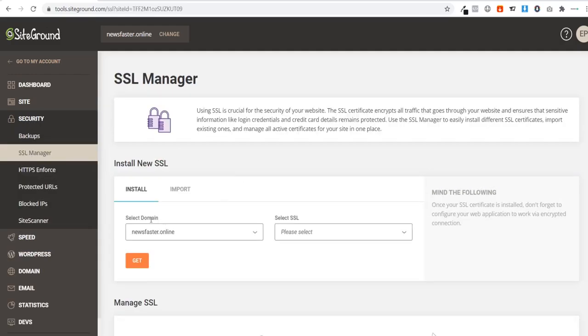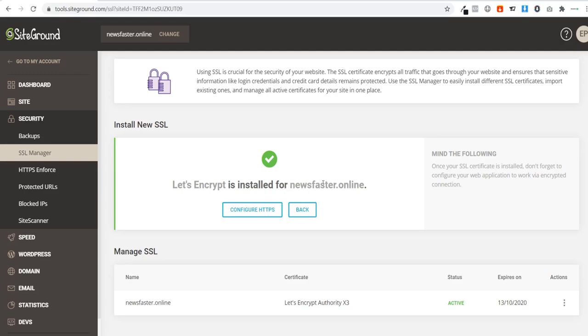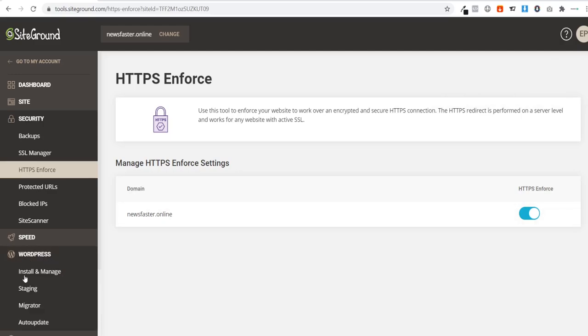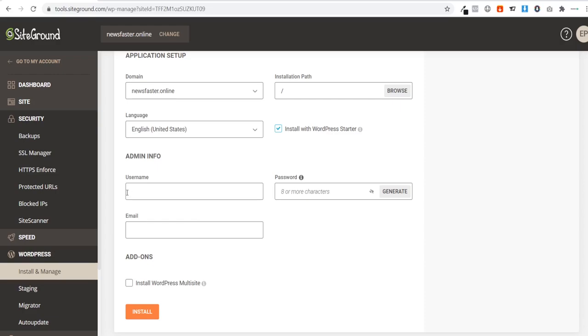The SSL certificate is essential for e-commerce — nobody will shop on your site if they don't think it's secure. After enabling HTTPS enforce, go to WordPress, click 'Install and Manage', select WordPress, choose your domain, leave the installation path blank, and choose a username and password. These are your WordPress login details, so make sure you remember them and save them somewhere safe.